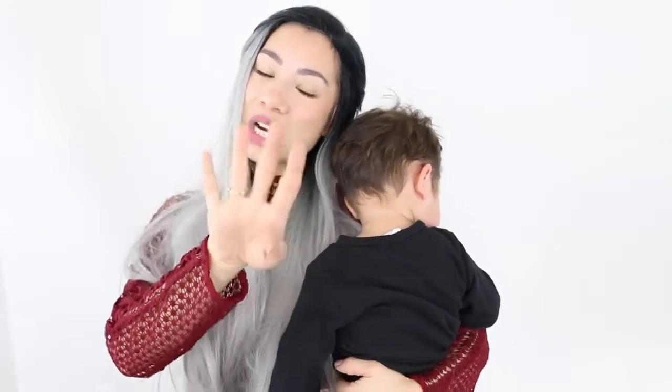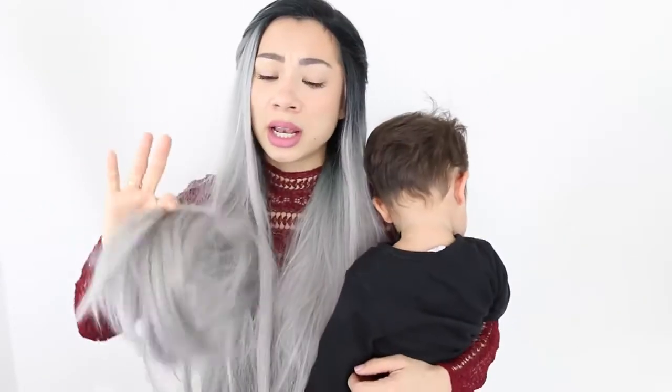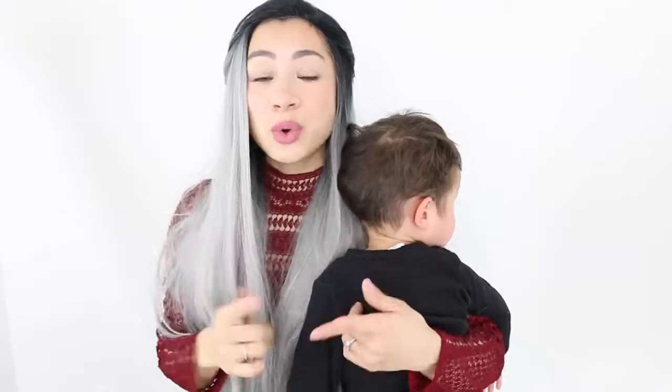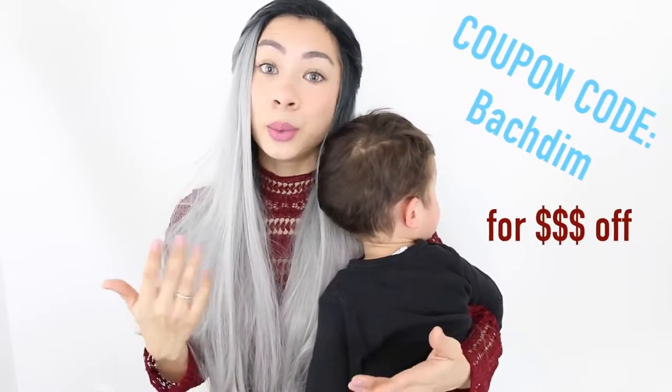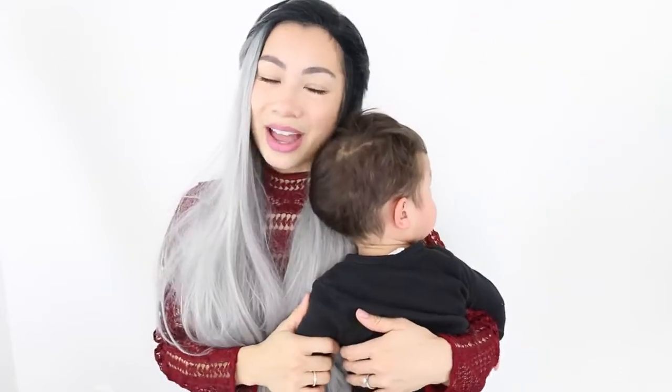I'm going to give the wig 4 stars out of 5 — it's a really nice wig and if you're looking for a synthetic lace front wig, I can definitely recommend this one from Donna Love. Donna Love sent me the wig for free, but I'm not paid for this video — this is my honest opinion. I do have a discount code if you'd like to purchase a wig from Donna Love; I'll link it down below.